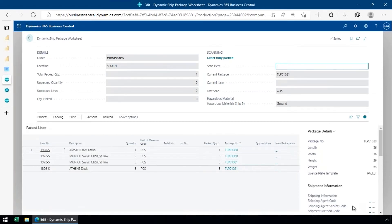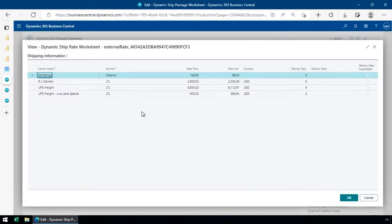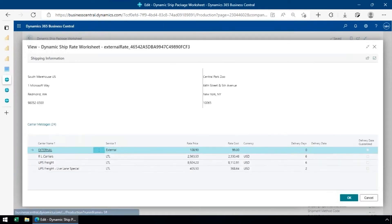I click to do my rate shopping and in real time, based on the shipment details, it reaches out to all configured carriers and returns what they'll charge. I have about 20-some carriers set up, though some are regional and won't respond for every address. In a production environment it typically takes less than 10 seconds to get rate quotes across all those carriers.